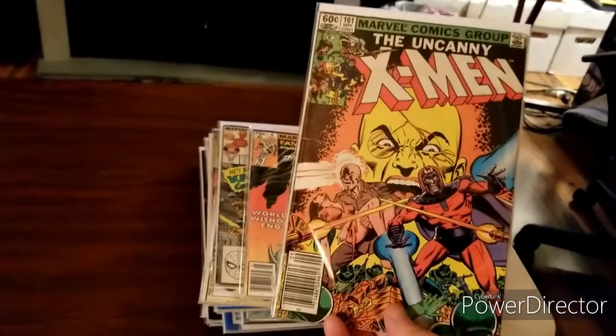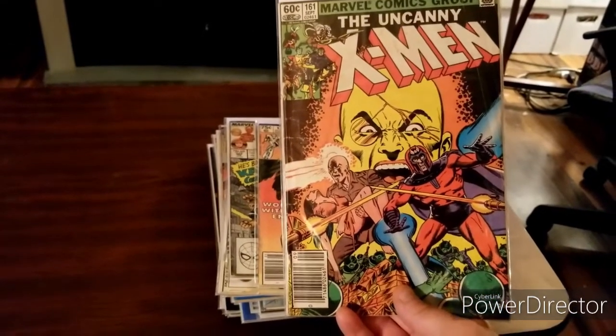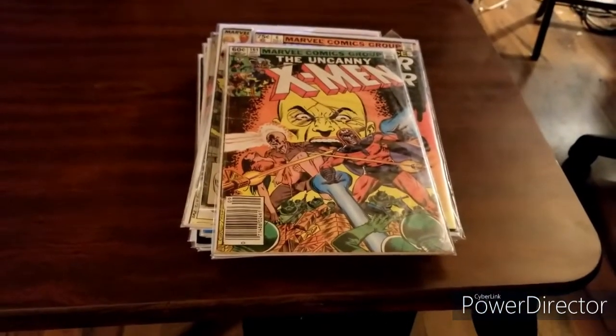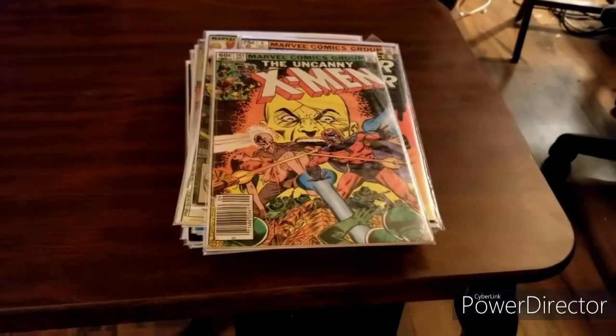And the last book is Uncanny X-Men number 161, featuring the origin of Magneto. So everybody, tell me what you think — did I do good? Thanks for watching the video and I will see you next time.